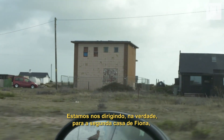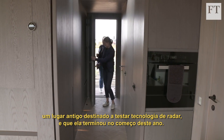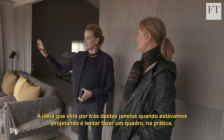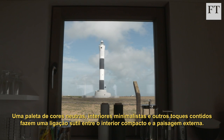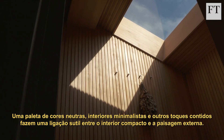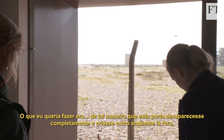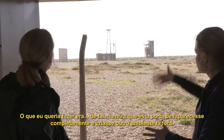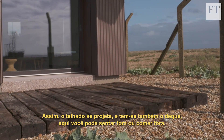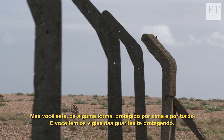We're heading towards Fiona's second home, but on the way we stop off at her most recent project — an old site designed to test radar technology that she finished at the start of this year. The idea behind these windows was to try to make a painting effectively. A neutral colour palette, minimalist interiors and other understated touches all make a subtle connection between the compact interior and exterior landscape. This door disappears completely and creates another room out here, so the roof oversails and you've got the sleepers here so you can sit or eat outside, protected top and bottom with the sentinels of the posts protecting you.